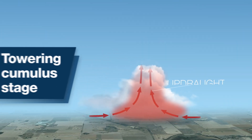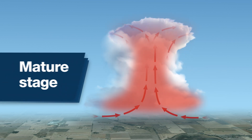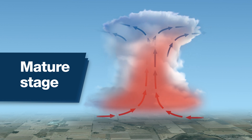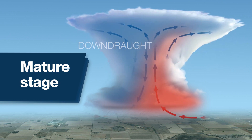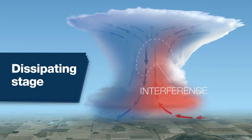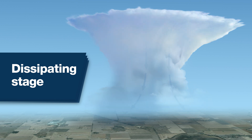In a typical thunderstorm, the updraft transports the warm, moist air up through the storm. As the air cools and condenses, clouds and precipitation form, and once this precipitation becomes too heavy, gravity takes over and pulls the rain and hail down to the surface with a cool gust of wind. It's this cool air that acts to interfere with the warm updraft, decaying the storm and leading to weakening.